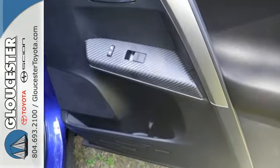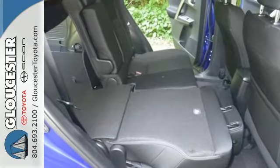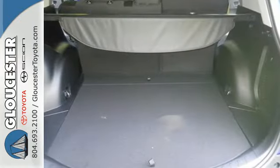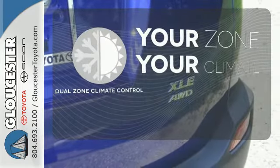Features include daytime running lights, a backup camera, Bluetooth and Entune audio. Plus you'll appreciate the star safety system with enhanced vehicle stability control, traction control, smart stop technology and more. Not anymore with the dual zone climate control.